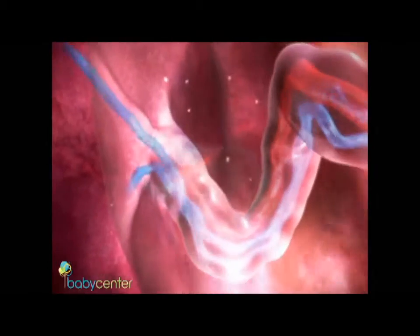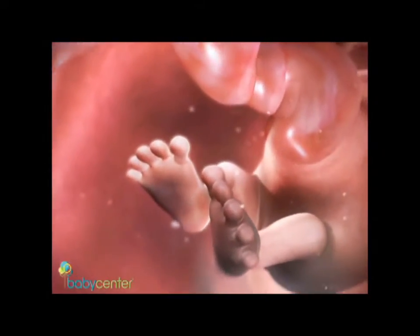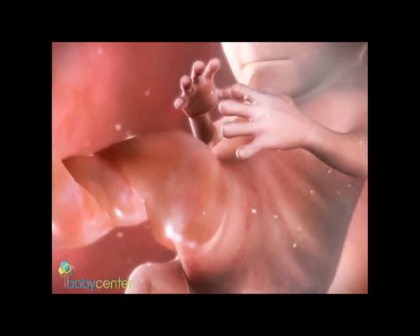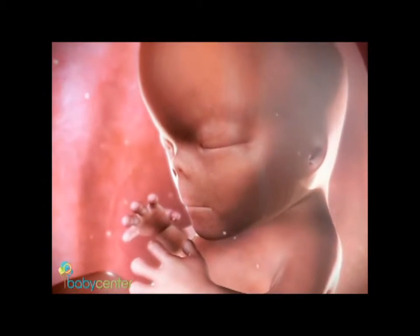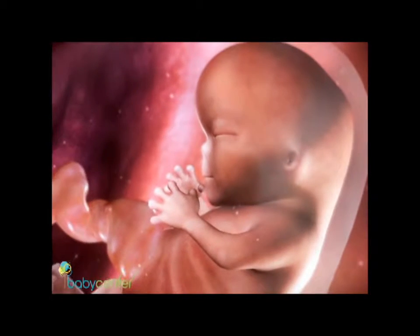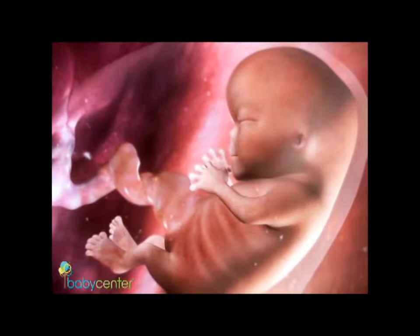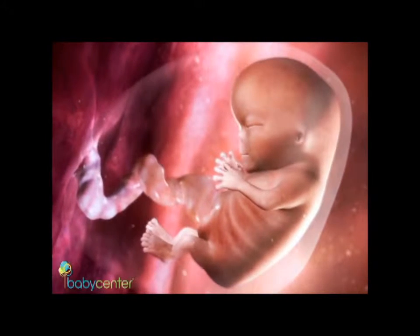By week 9, the embryonic tail is gone. Your baby's looking more human every day, with protruding limbs and fingers, a defined nose, mouth and eyes, and tiny earlobes. Your new resident is about the size of a grape and weighs a fraction of an ounce. It's hard to believe how rapidly one cell evolves in such a short time into the unmistakable body of a baby.